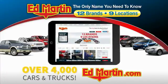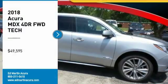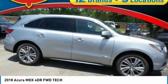You can also shop over 4,000 more cars and trucks online at edmartin.com. Stop by and take a look at the 2018 MDX.